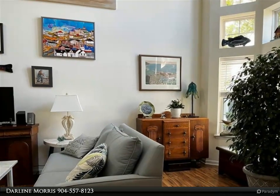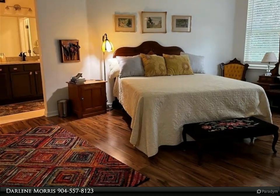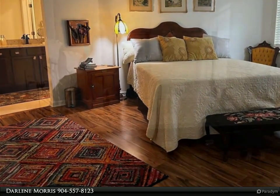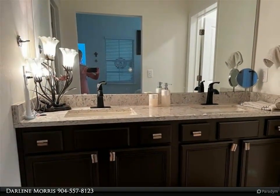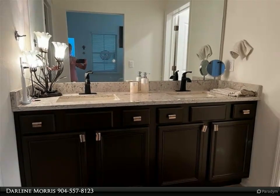This townhome lives larger than its 1,718 square feet. Within the last 2.5 years, the seller has painted the interior, replaced all the appliances, refurbished the wood-burning fireplace, and added new wood-look laminate flooring in the living area and master bedroom, with carpet in the